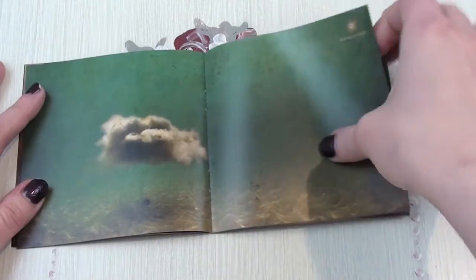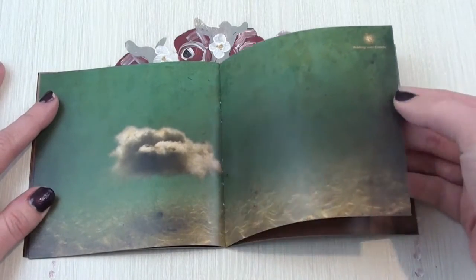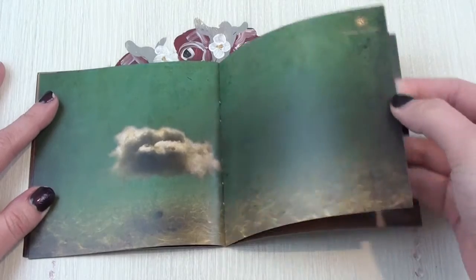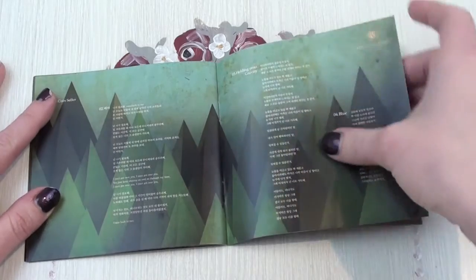I think this is my favorite graphic, by the way. It's a cloud, and it looks like it's underwater, and it just looks amazing. And then the lyrics are right here at the back.